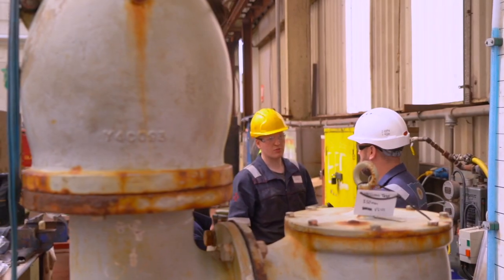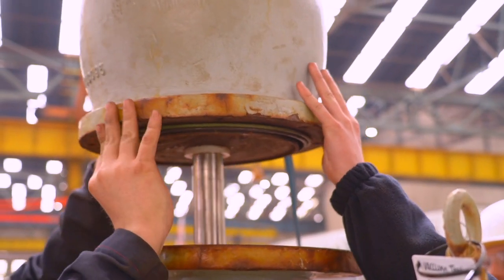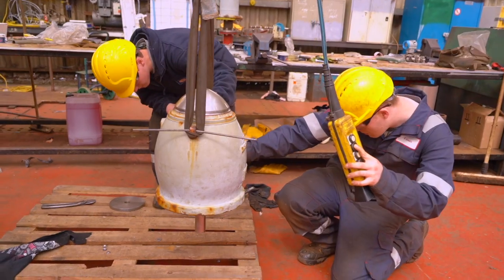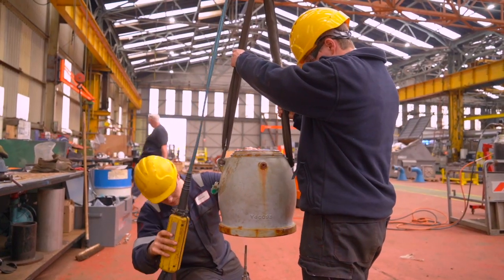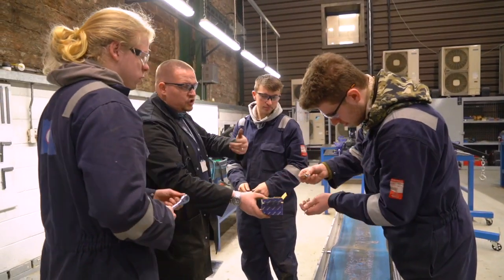As an apprentice mechanical fitter, I have learnt a wide range of engineering practices alongside the rules and policies of the site at large. During my apprenticeship I have gained experience in several key areas of my trade, including the overhaul of marine diesel engines, propeller hubs, rudders, valves and more.